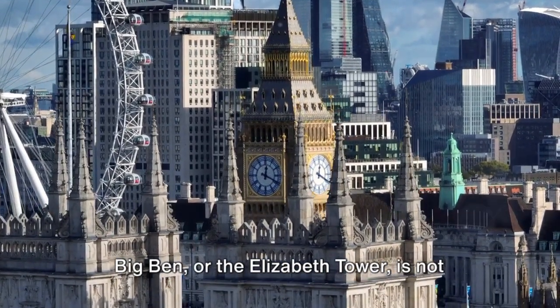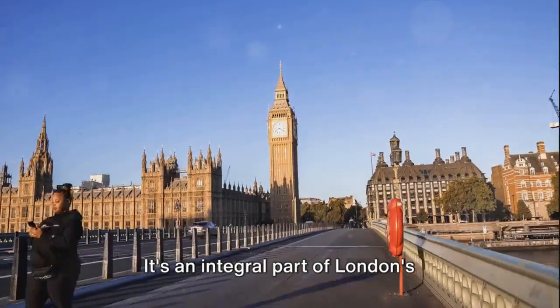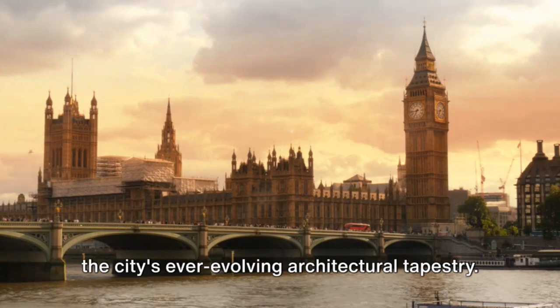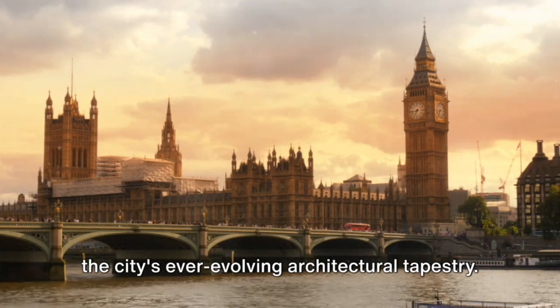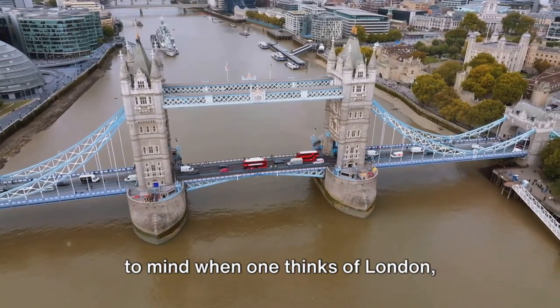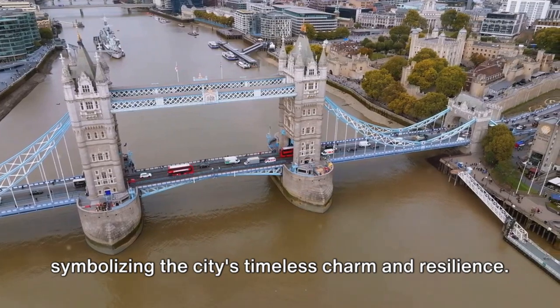Big Ben, or the Elizabeth Tower, is not just a structure of bricks and mortar. It's an integral part of London's skyline, standing tall and proud amidst the city's ever-evolving architectural tapestry. Its image is often the first that comes to mind when one thinks of London, symbolising the city's timeless charm and resilience.